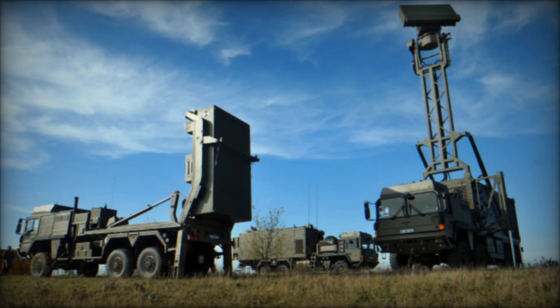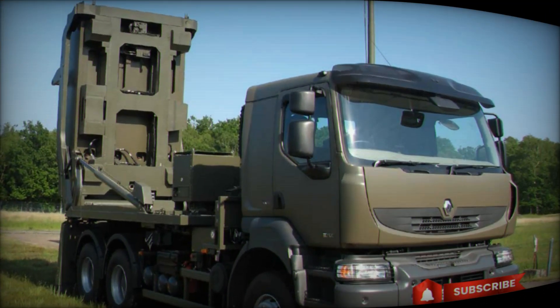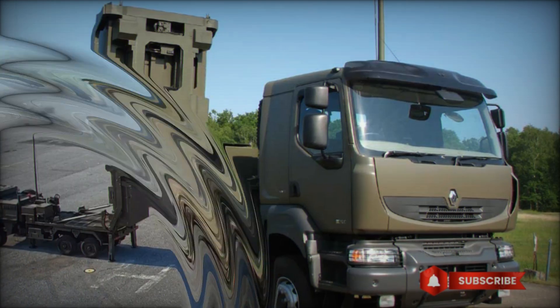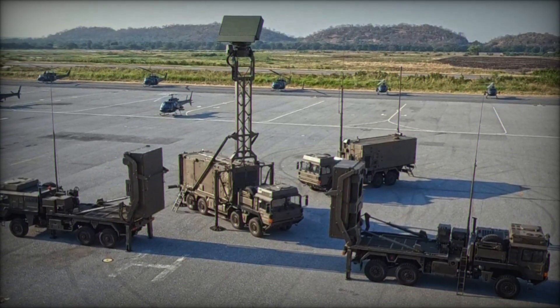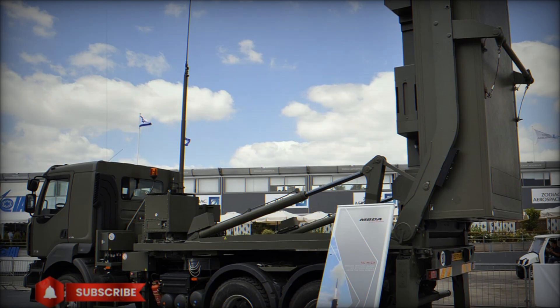Like any technology, the MICA VL system has its limitations. Despite its high maneuverability, the missile may not always be able to handle very complex threats such as low observable aircraft. In such cases, additional tools for detecting and destroying targets are needed. Nevertheless, MICA VL remains one of the most effective air defense systems, combining high speed, maneuverability, and accuracy.